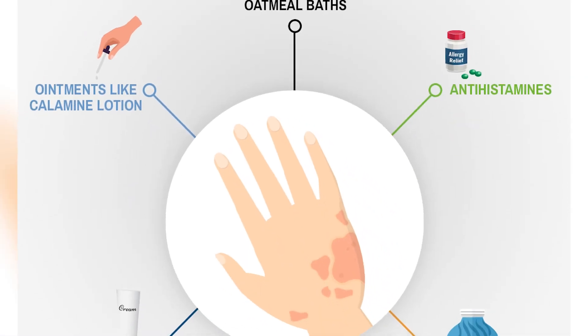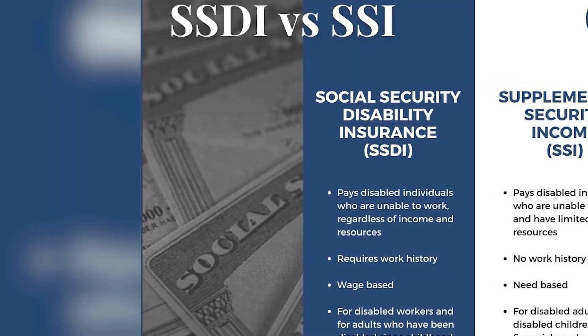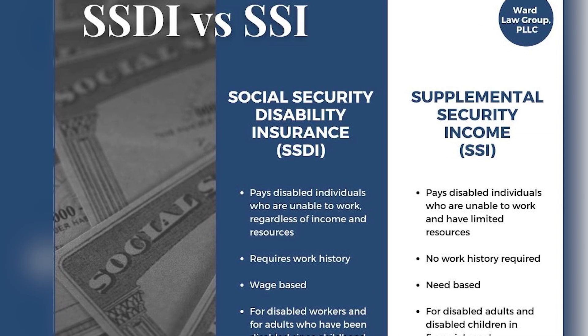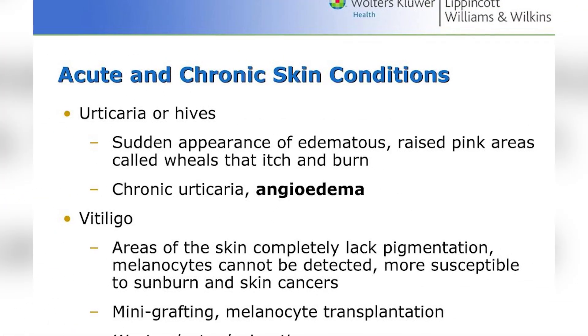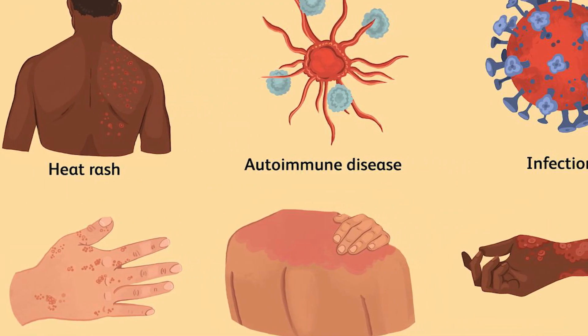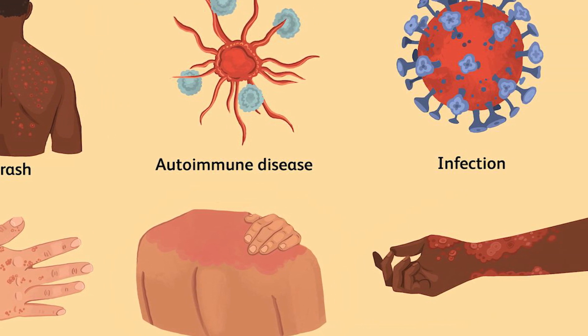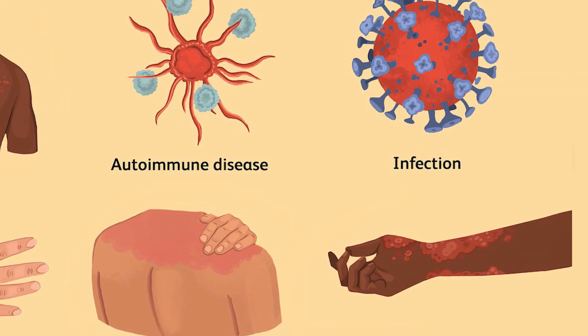In situations where a clear classification within standard medical categories is challenging, the Social Security Disability program allows for a more individualized assessment. Seeking a residual functional capacity assessment from a qualified medical professional can provide a detailed analysis of the individual's functional limitations, offering a clearer picture for program adjudicators.